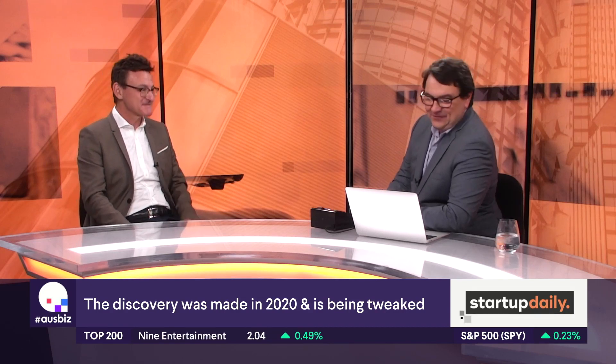Government thinking 20 years ahead — it happens. Professor Andrew Durack, great to have you on the show. We look forward to continuing to cover Durack's story as it unfolds. Thanks for your time. Absolute pleasure, Simon.